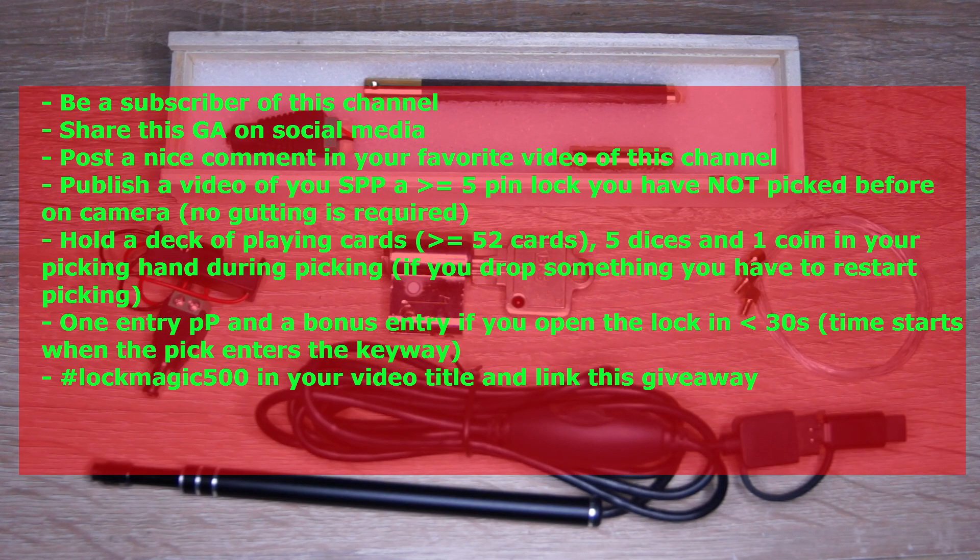You have to be a subscriber of this channel, you have to share this giveaway on social media, you have to post a nice comment in your favorite video of this channel, and you have to publish a video of you single pin picking a 5 or more pin lock you have not picked before on camera — no gutting is required. You have to hold a deck of playing cards (at least 52 cards), 5 regular sized dice, and 1 coin in your picking hand during the whole picking process. If you drop something you have to restart picking. There will be one entry per person and a bonus entry if you open the lock in less than 30 seconds. Time starts when the pick enters the keyway. You have to put the tag logmagic500 in your video title and link this giveaway in your video description.